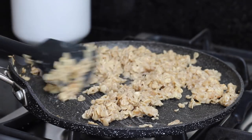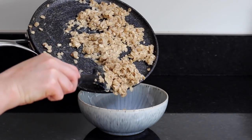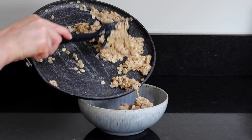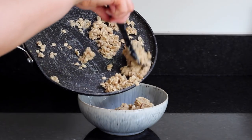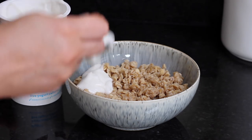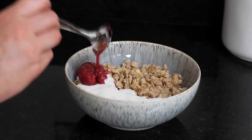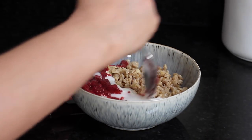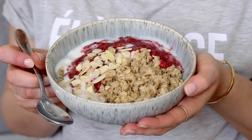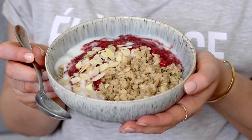I then added those into a bowl — this was enough for one portion. I added on some coconut yoghurt; my favourite ever vegan yoghurt is the cocoa yoghurt, it is so good. I also added on some strawberry chia jam. I'll link to my blueberry chia jam below — just simply swap the blueberries for strawberries. I swirled that through and then topped it with some flaked almonds.